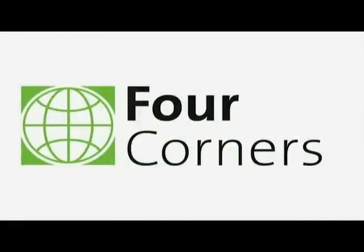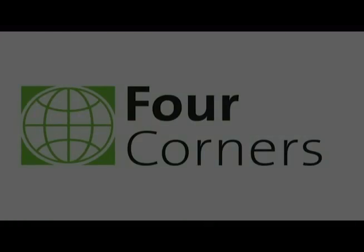Order today directly from us at 4corners.com. Thanks for watching — see you next time! Bye.